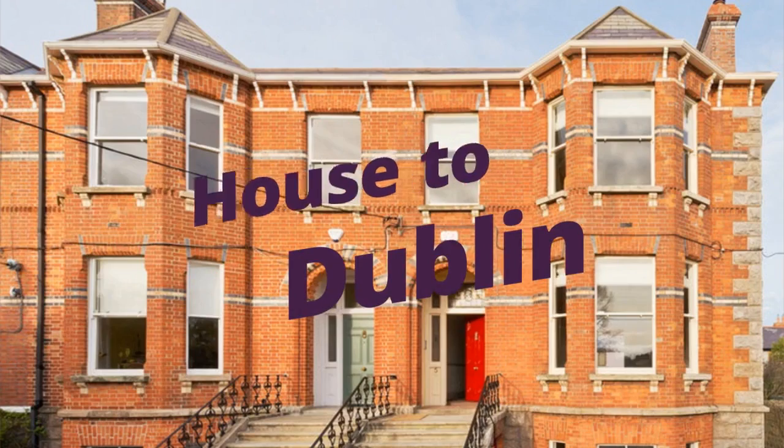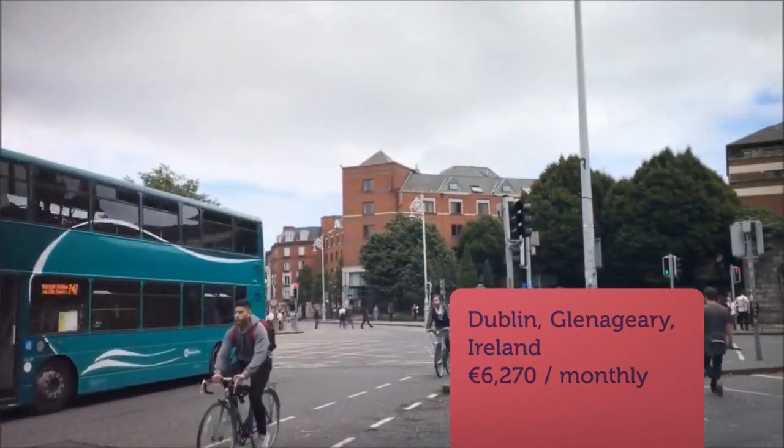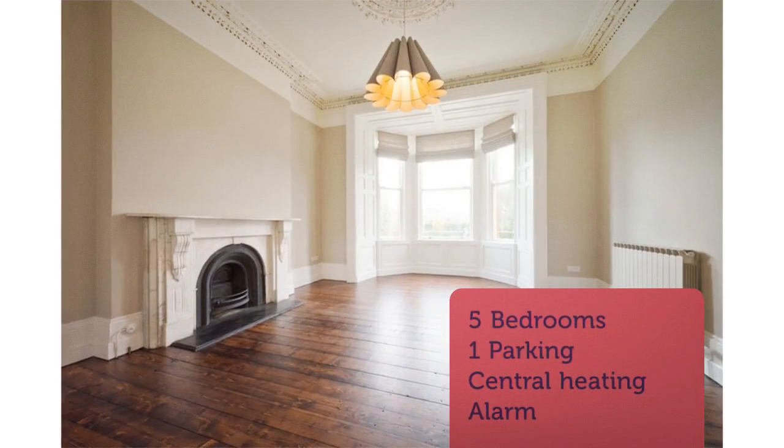Unfurnished, available from 1st of November 2018. Elegant Victorian red brick two-story over basement, five bedrooms, three bathrooms, family home which has been fully refurbished and renovated throughout, extending to approximately 288 square meters.